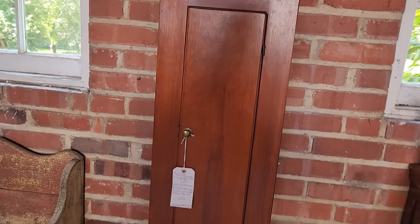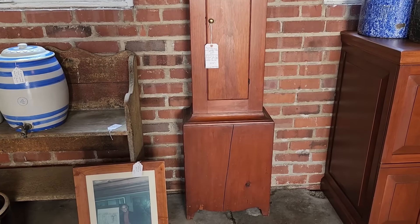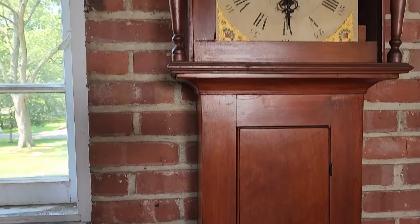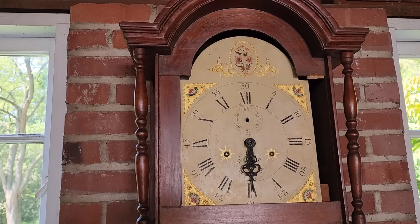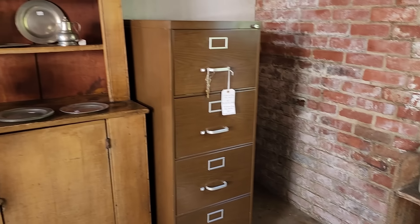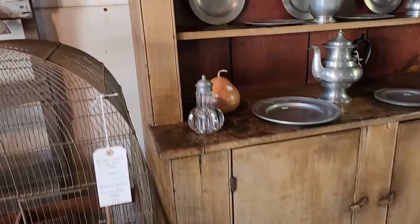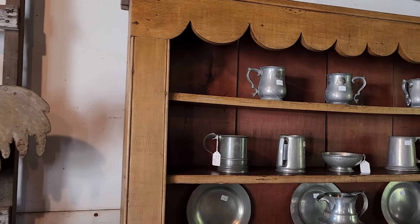And then if you saw our last video about the wooden works clocks, this one is an antique tall case clock with wooden works. I'm not seeing a name on that face, but it is beautifully painted. Absolutely stunning. The step back has grain painting. Beautiful, and I love that scallop across the top.